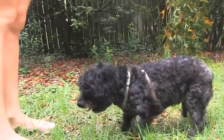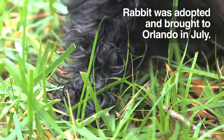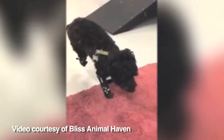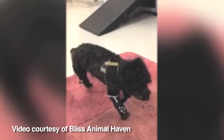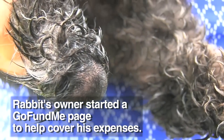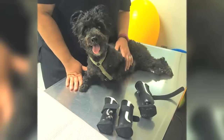He has three prosthetic feet. I found him on PetFinder, watched the video, watched it again with my mom, and we decided we'd send an email and inquire about him. So yeah, $6,500 I guess — that covered three prosthetics plus his therapy.